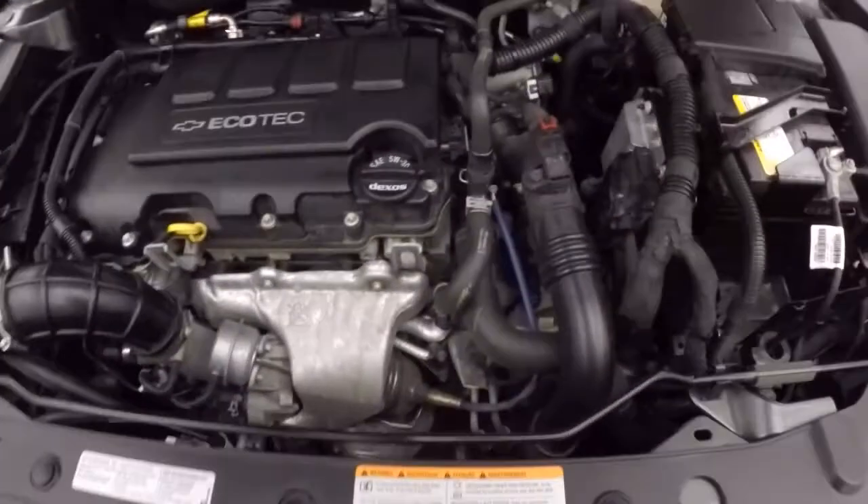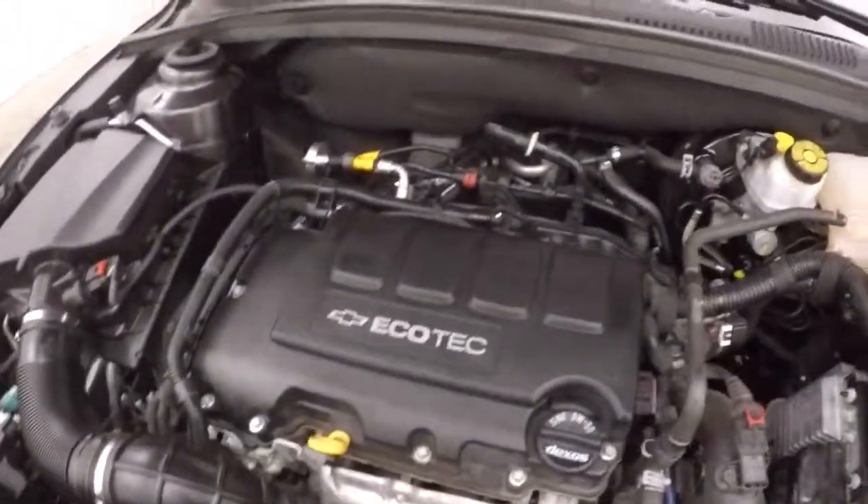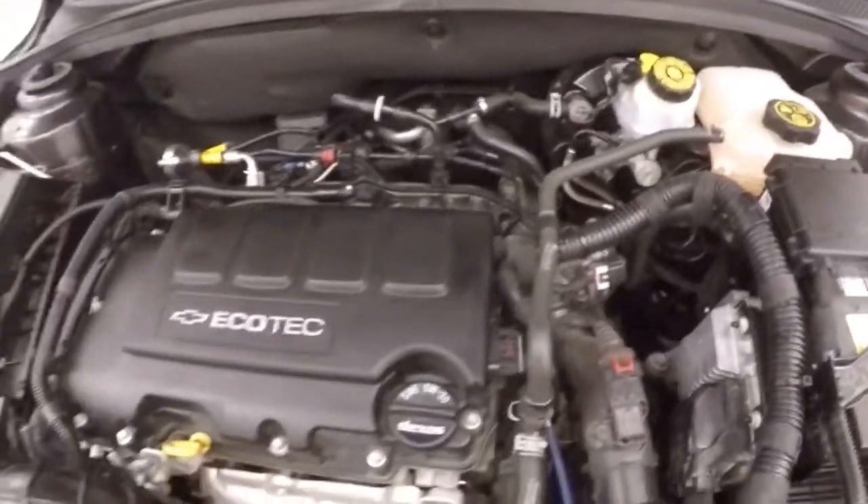Under the hood, your 1.4L turbo — plenty of power, and nice and strong.